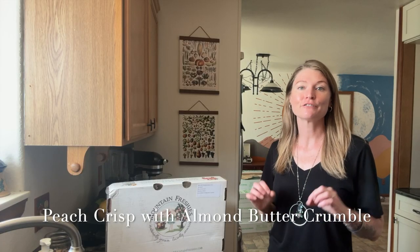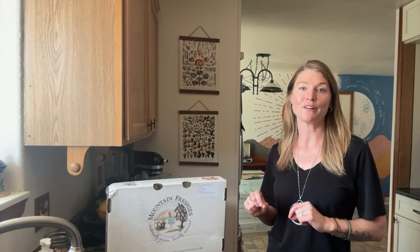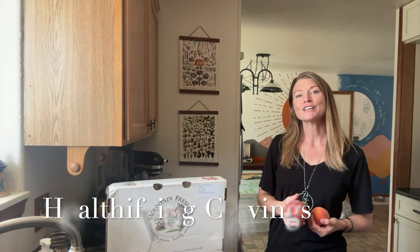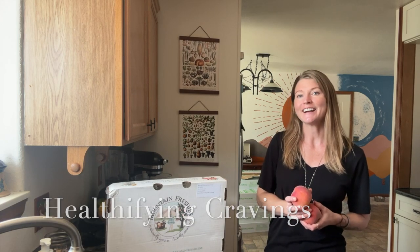Today we're making a healthy fruit crisp with almond butter crumble. I love making crisps because they're so easy, they're versatile, and packed with wholesome ingredients. You can use whatever fruit you have on hand, but we're going to use the peaches from my CSA box with Mountain Freshies this week. With our mornings here in Colorado getting chillier, I've been craving those warm fall flavors, and this is going to hit the spot perfectly.